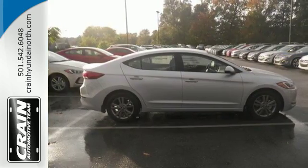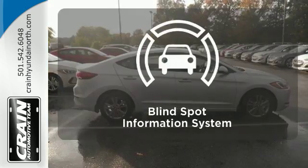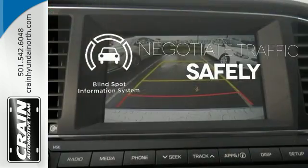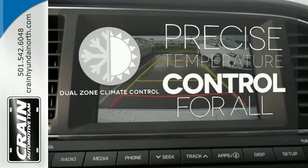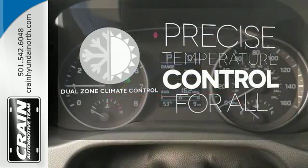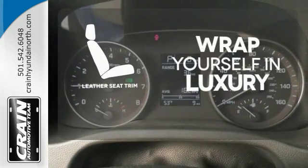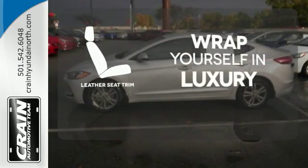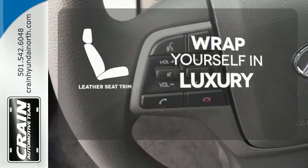You know that wherever the road takes you, it's going to be a good ride. Safety comes by being aware of your surroundings, and for that, the blind spot indicator can't be beat. No one will complain about the temperature with the dual zone climate control. The high quality leather seat trim enhances the style, comfort and durability of this vehicle's seats, ensuring an enjoyable drive.